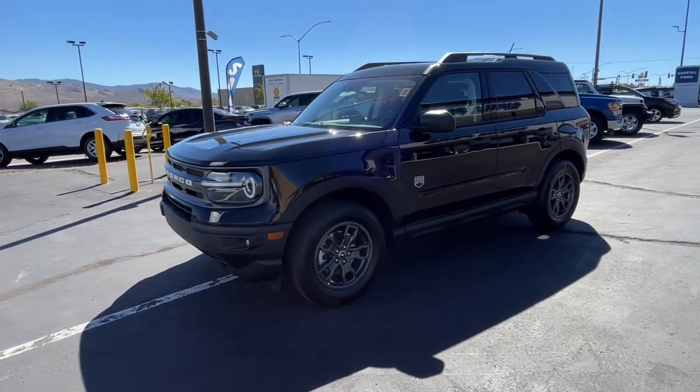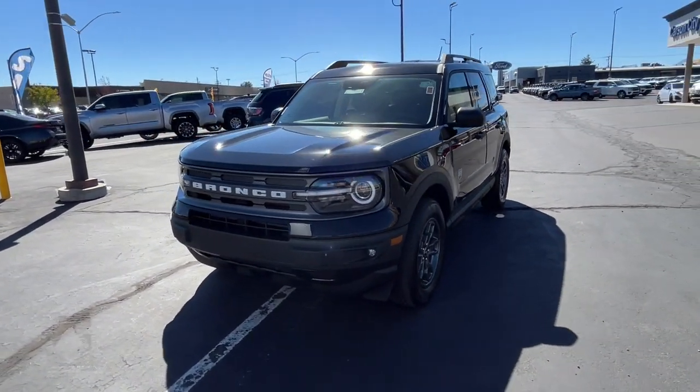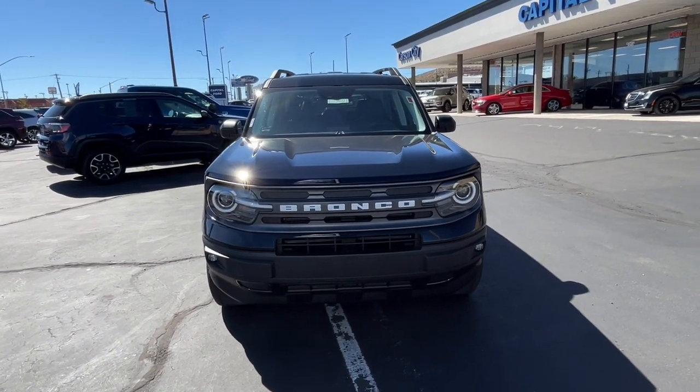Feel prepared for whatever the road has in store in this well-equipped Bronco Sport. Treat yourself to a test drive today. Our staff will toss you the keys and give you an outstanding customer experience.